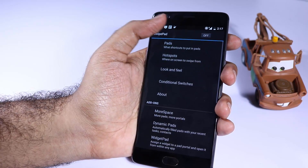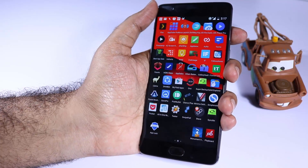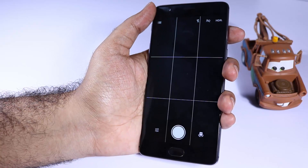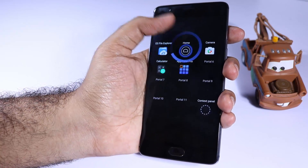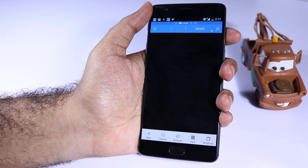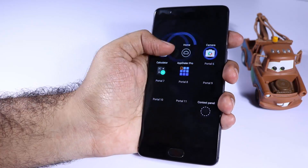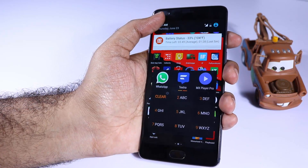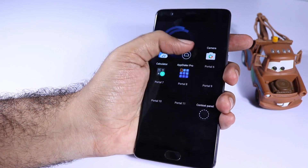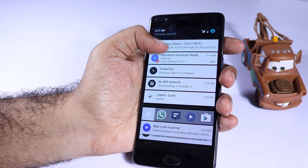Next we have Swipe Pad. If you want quick access to your favorite applications, you must definitely try Swipe Pad. We can set up triggers at any corner of the screen and simply swipe from that trigger area to quickly show your favorite apps. I personally use it because OnePlus 3 is a huge device and when holding it in one hand, it's really hard to press the home button — so I simply swipe from the edge and I have a shortcut to go to the home screen.